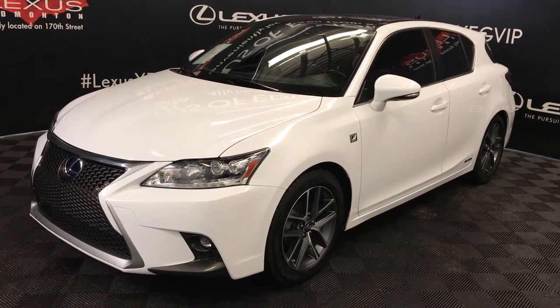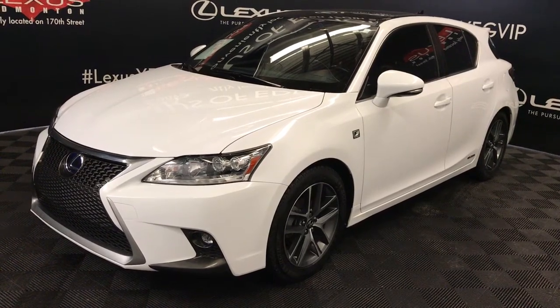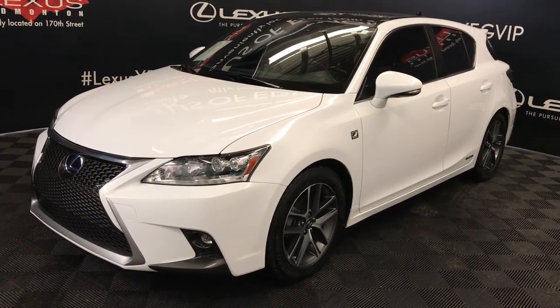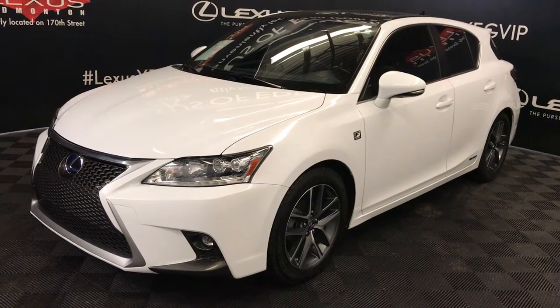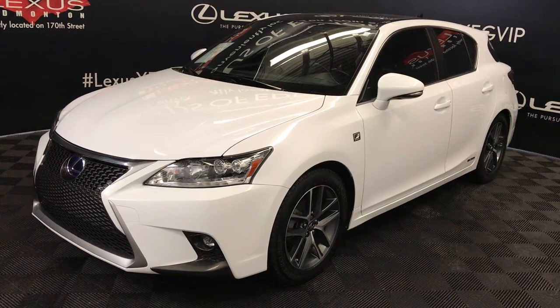We're looking at a pre-owned 2014 Lexus CT 200h Hybrid. CVT transmission, 1.8-liter inline four-cylinder engine, front-wheel drive, ultra-white exterior, black leather, four-door, five-passenger.